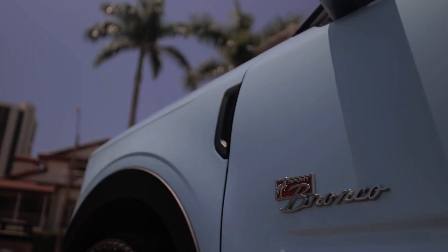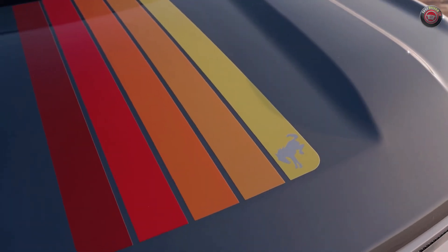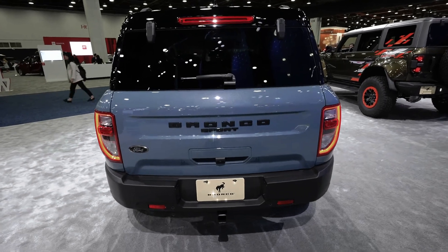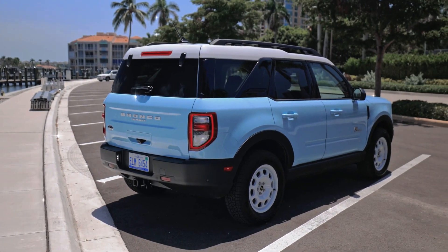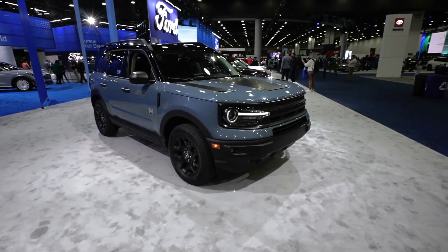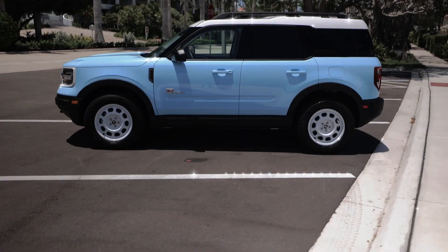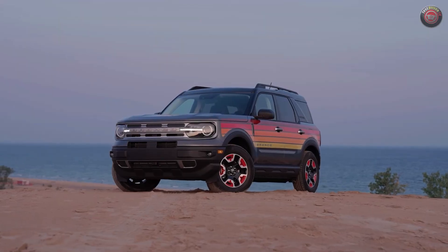The top-tier Badlands trim adds exclusive equipment, such as a twin-clutch rear-drive unit with a differential lock, all-terrain tires on 17-inch wheels, a 1-inch suspension lift for extra ground clearance, and robust dampers. The Badlands model offers off-road prowess, although its heavy steering and firm ride may feel truck-like and less smooth on the highway.